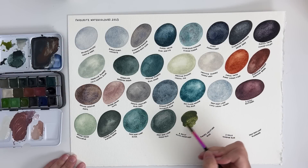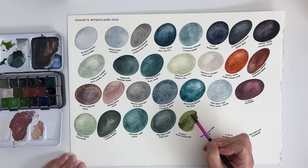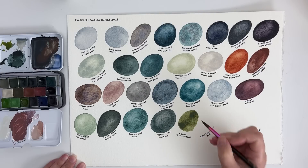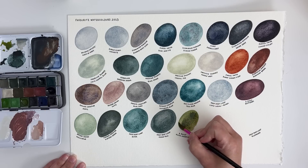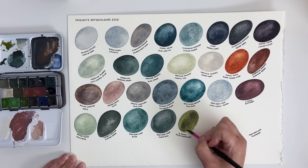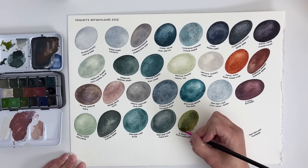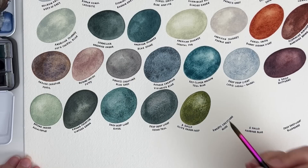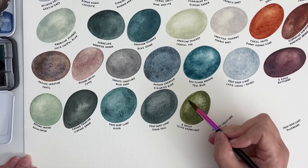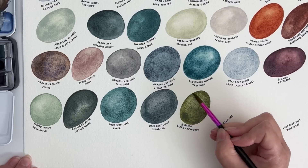Olive Green Deep from A Gallo is a really stunning colour — it's very similar to Daniel Smith's Undersea Green, and maybe Roman Schmincke's Aquarius Green as well. It definitely reminds me of Undersea Green, which is another one of my favourite colours. It's super granulating and colour-separating — a very dramatic colour but still very earthy, so I love that combination.